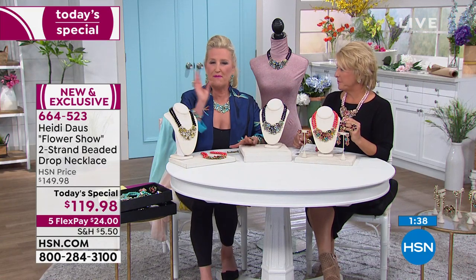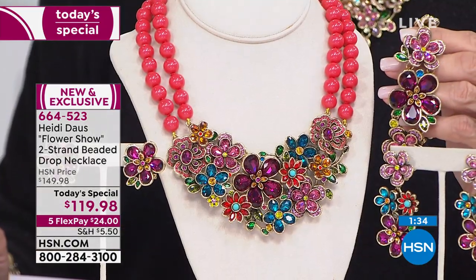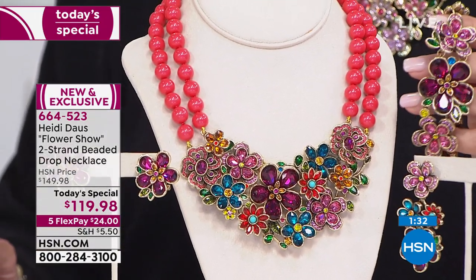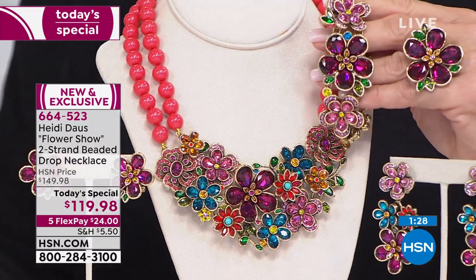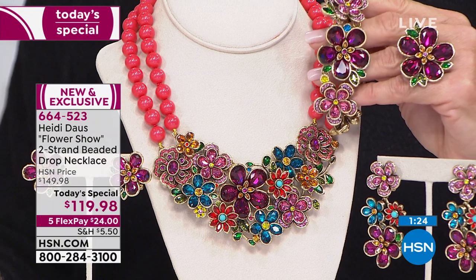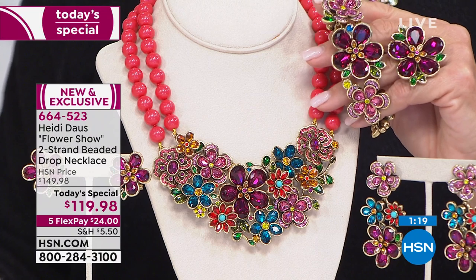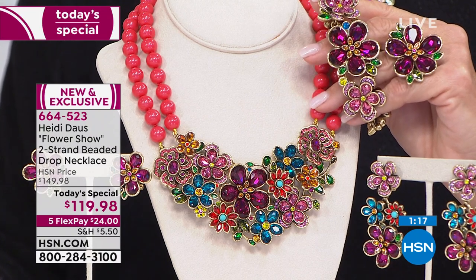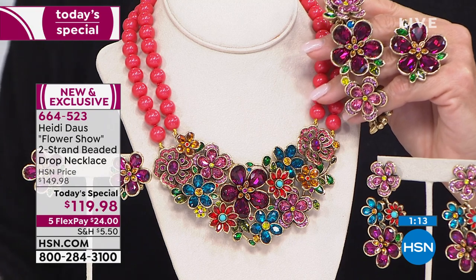That necklace — Breathless — is probably over a thousand dollars now. And this is really the baby sister version of that necklace. But at today's price of $119 with hundreds of hand-set stones, all of the jewelry-making techniques from that thousand-dollar necklace are right here.